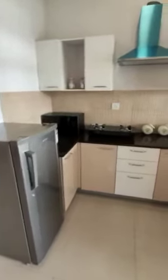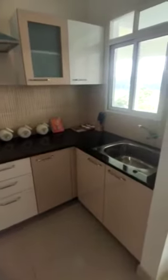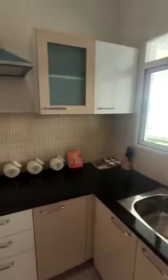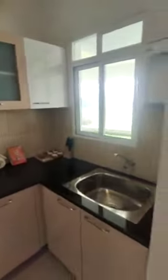Right next to it is your beautifully designed U-shaped open kitchen. We will provide you with almost all the accessories except for the modular part, and the kitchen will also have proper ventilation and a view so that you can enjoy your cooking sessions.